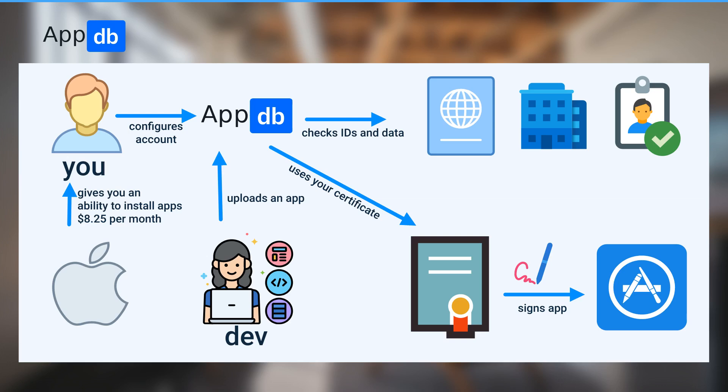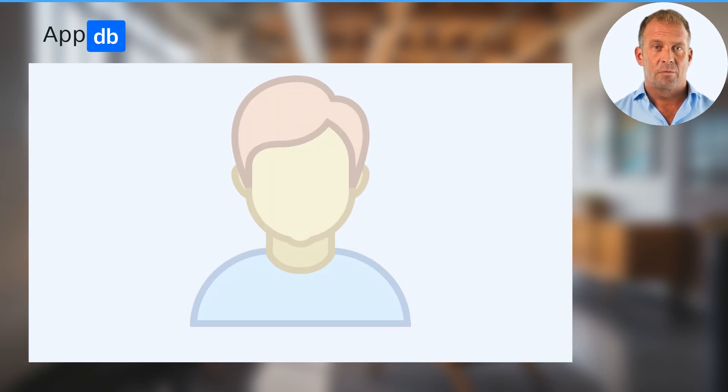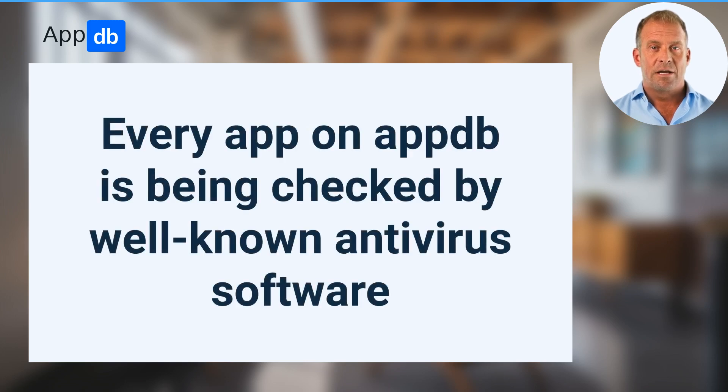Here is the expanded AppDB usage — take a look or press pause. Here is the updated trust chain: you. Just you. We place you in the center, and only you have the power to make a decision about what app to install or not. Every app that is uploaded to AppDB is checked by well-known antivirus software, so you can be sure that it is safe.